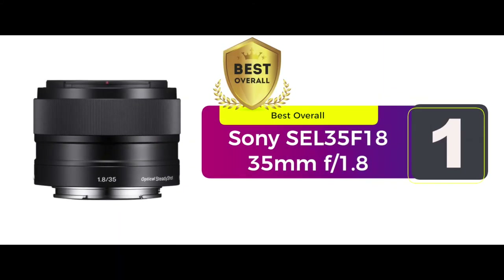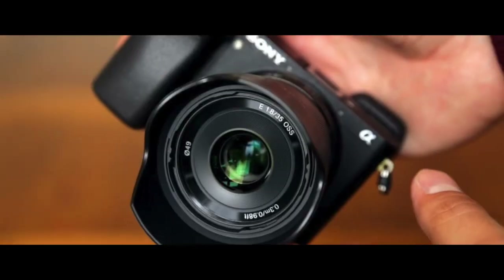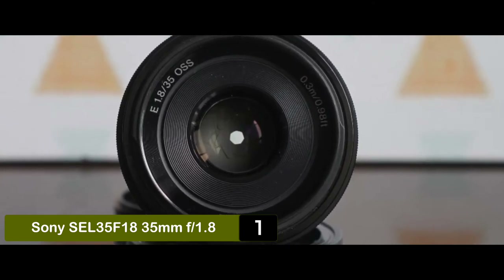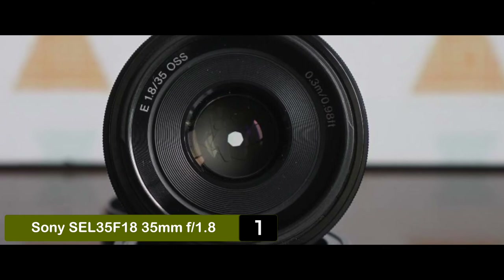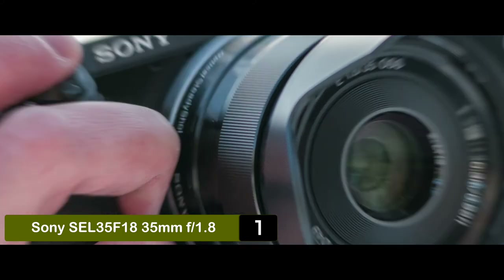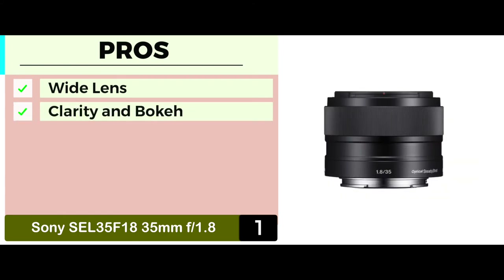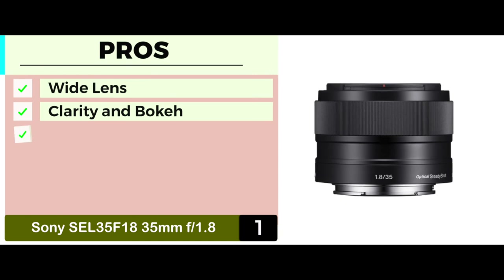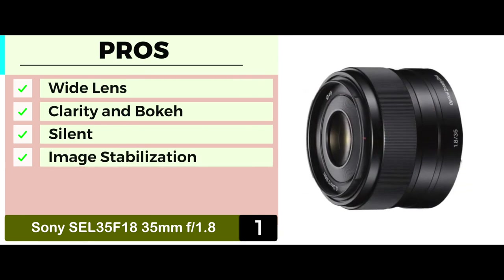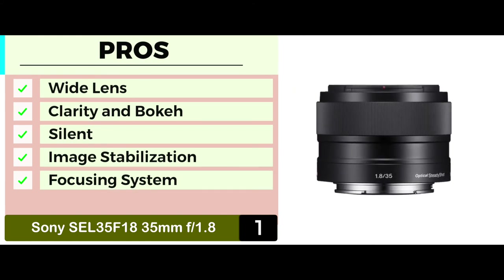Finally, we have the best overall: the Sony SEL35F18 35mm f1.8. Focal lengths are really important when it comes to various uses of any lens. This unconventional lens comes with a durable optic glass, which ensures less chromatic aberration and high precision. This also ensures that your images have better contrast, resolution, and overall color. Its pros are: it comes with a wide lens for better peripheral sharpness. It ensures better contrast, thus providing clarity and bokeh. It has silent operation, which means you can enjoy photography in peace. Image stabilization ensures that images are more accurate and precise. And it has a smooth and silent speed focusing system that makes shooting movies easier.